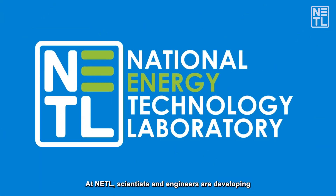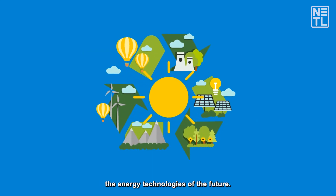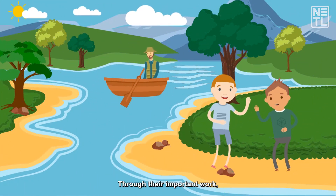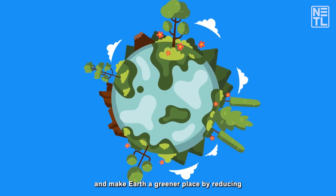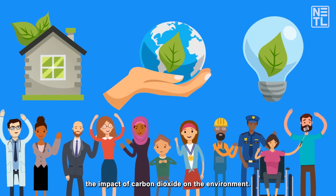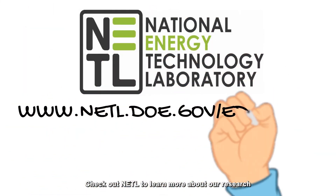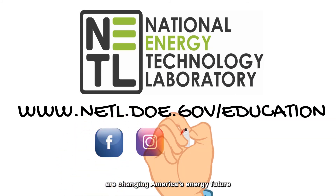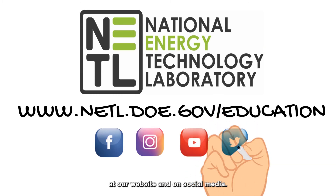At NETL, scientists and engineers are developing the energy technologies of the future. Through their important work, the lab is helping to protect our environment and make earth a greener place by reducing the impact of carbon dioxide on the environment. Check out NETL to learn more about our research and how our host of talented researchers are changing America's energy future at our website and on social media.